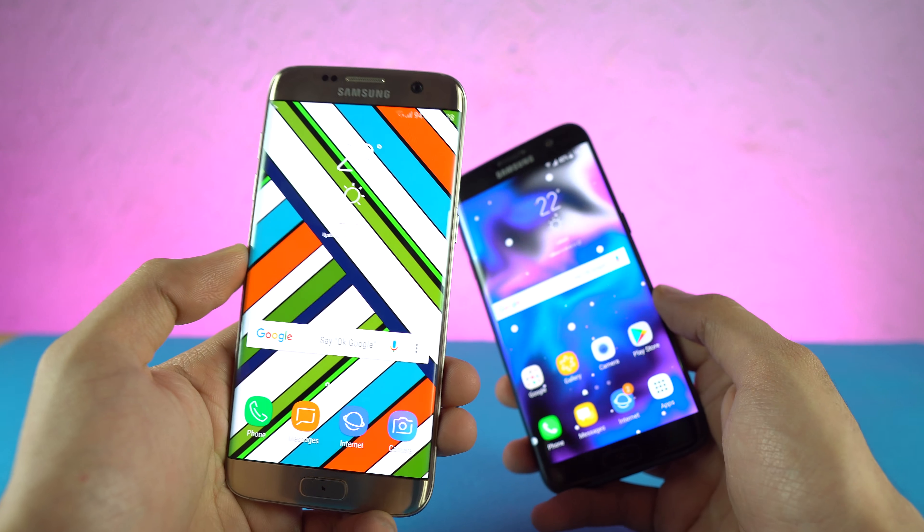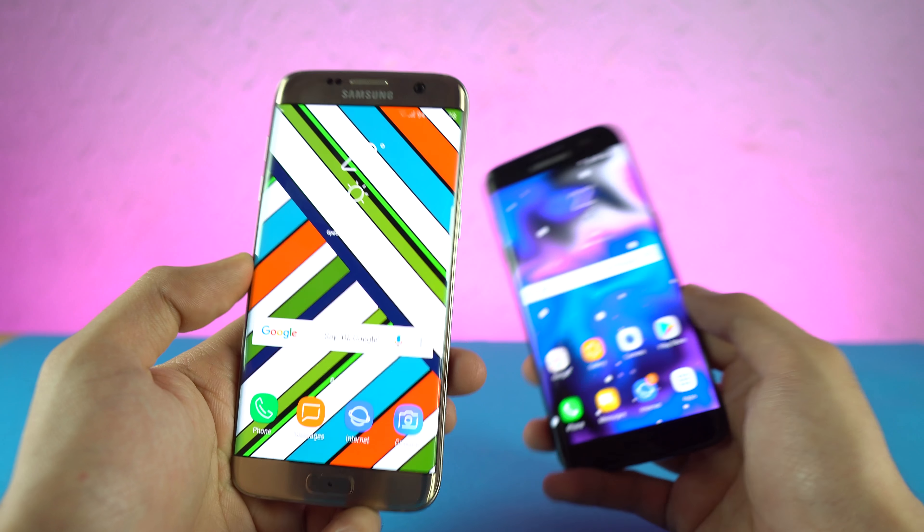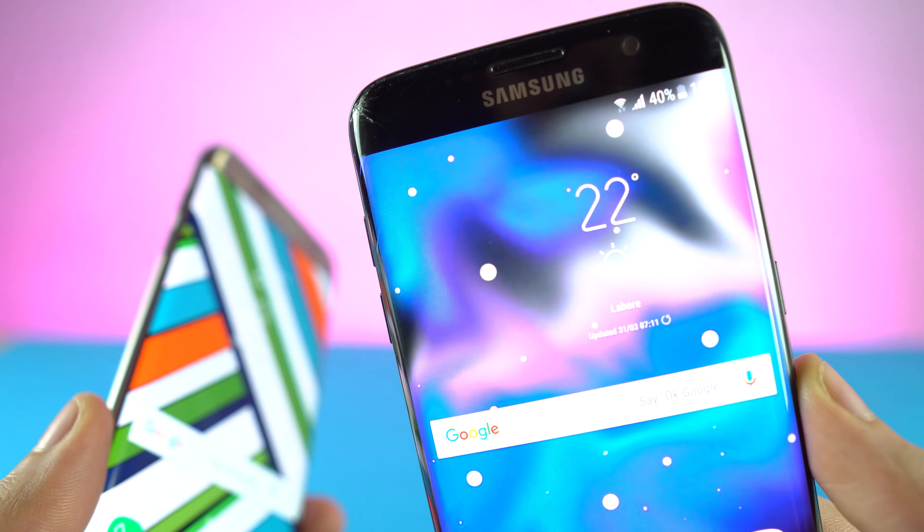We've done a complete review of the Oreo talking about all the features and also how to install it on your phone — you can visit the link down below in the description. So without any further ado, let's get started.